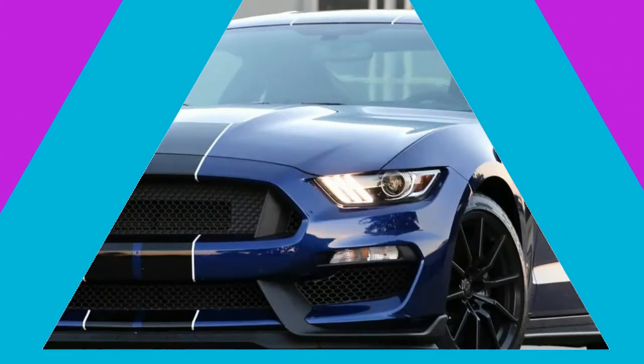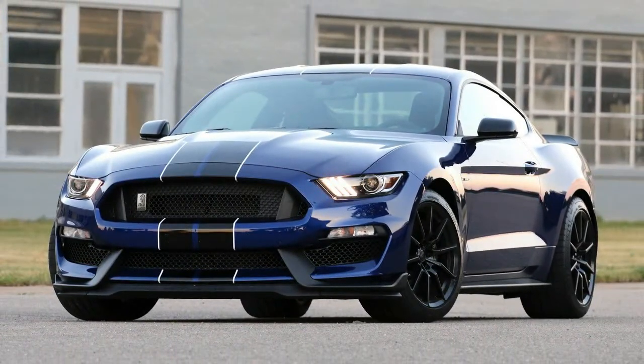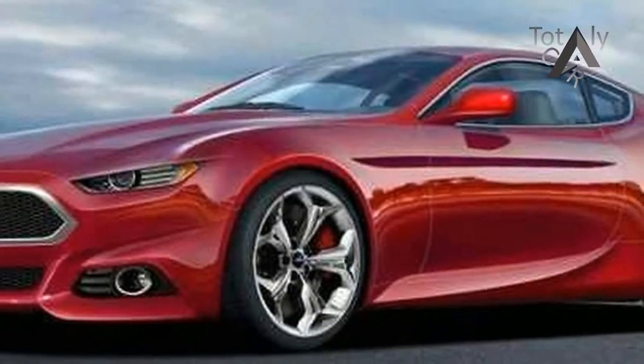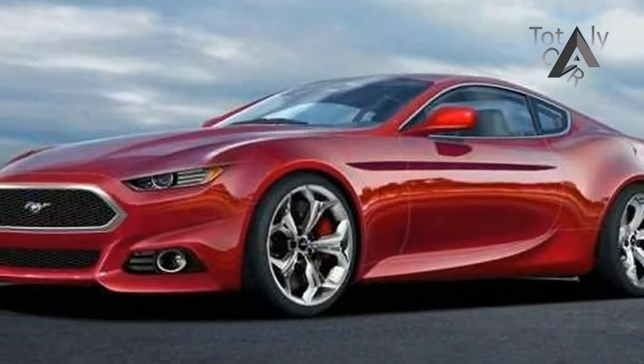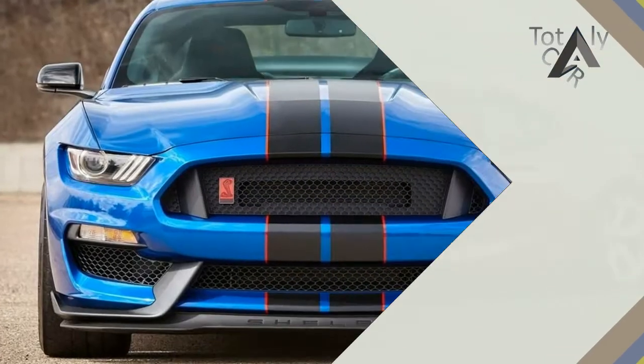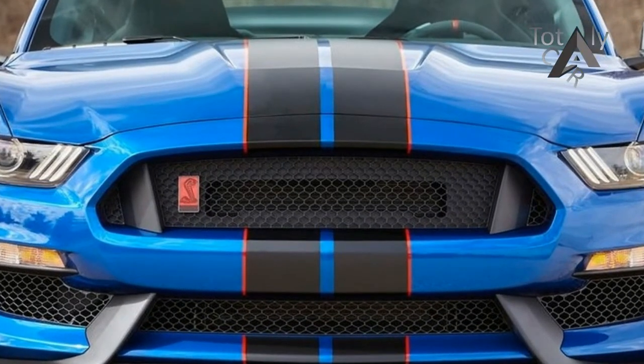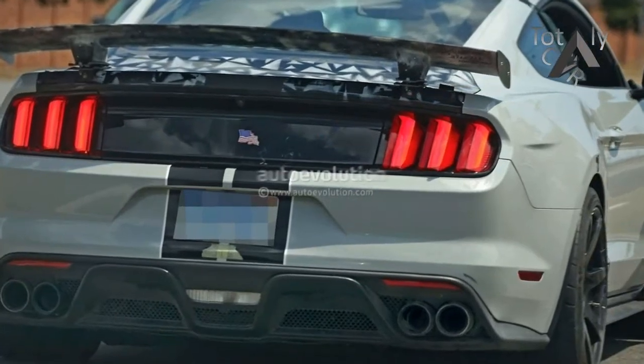But the GT350 doesn't get any drivetrain or chassis upgrades for 2018. While it may seem odd that Ford hasn't given many upgrades to the GT350 and GT350R, it's not without precedent. Chevrolet did the same with the 2014 Camaro, ignoring the ZL1 while the rest of the lineup was facelifted.